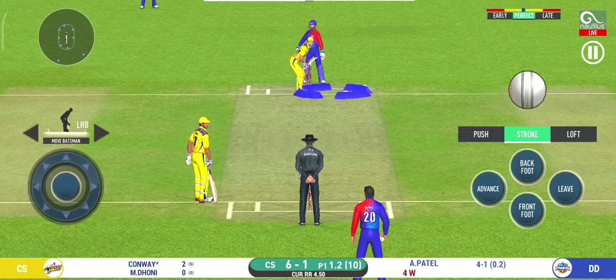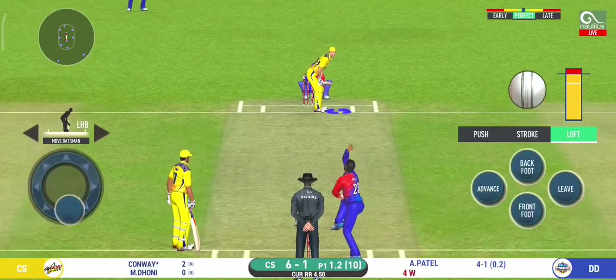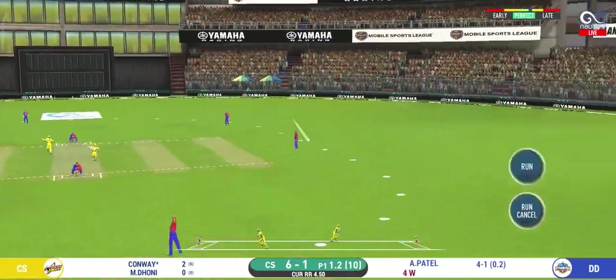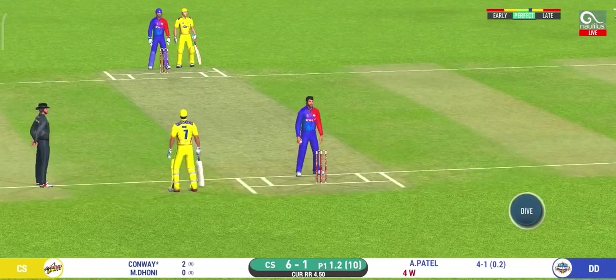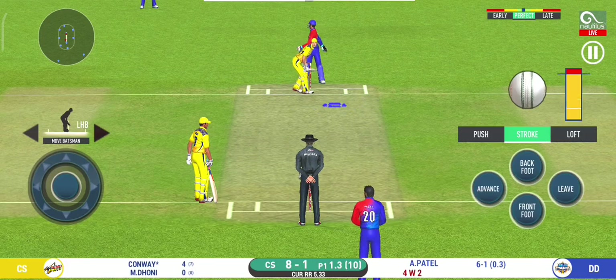There is a fielder at cover. That's into the gap — should look for two. That is excellent running between the wickets. The bowler is bowling from his favourite end.